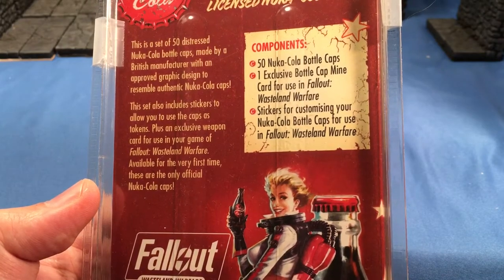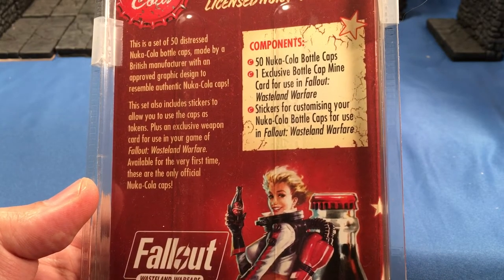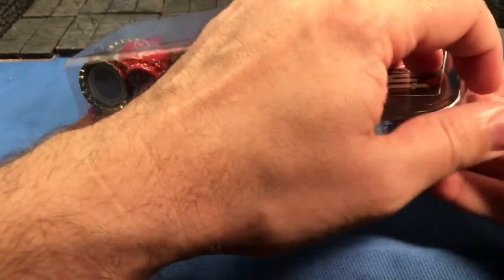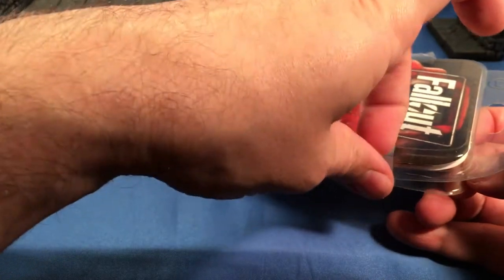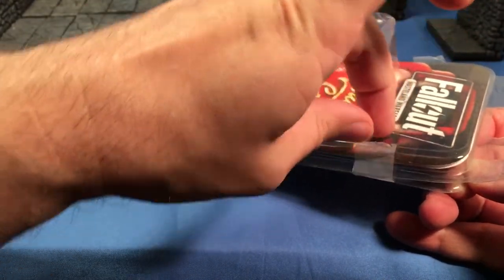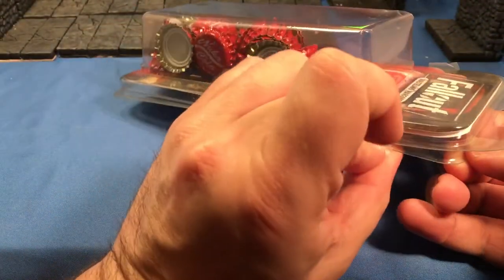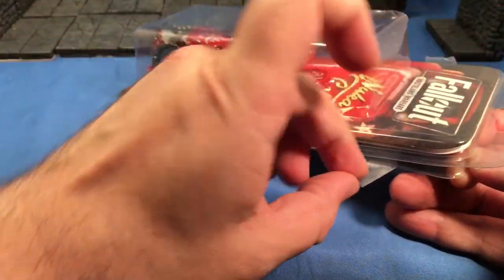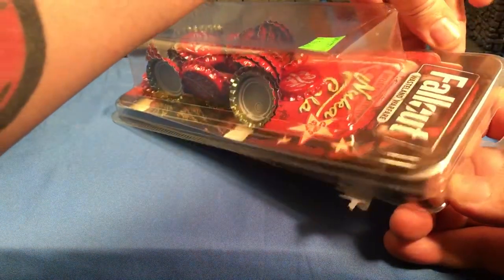Available for the very first time, these are the only official Nuka-Cola caps. And they sound really proud about that — because they are. Bethesda, ZeniMax, or whatever entity really owns Fallout, they're zealous about protecting their intellectual properties.